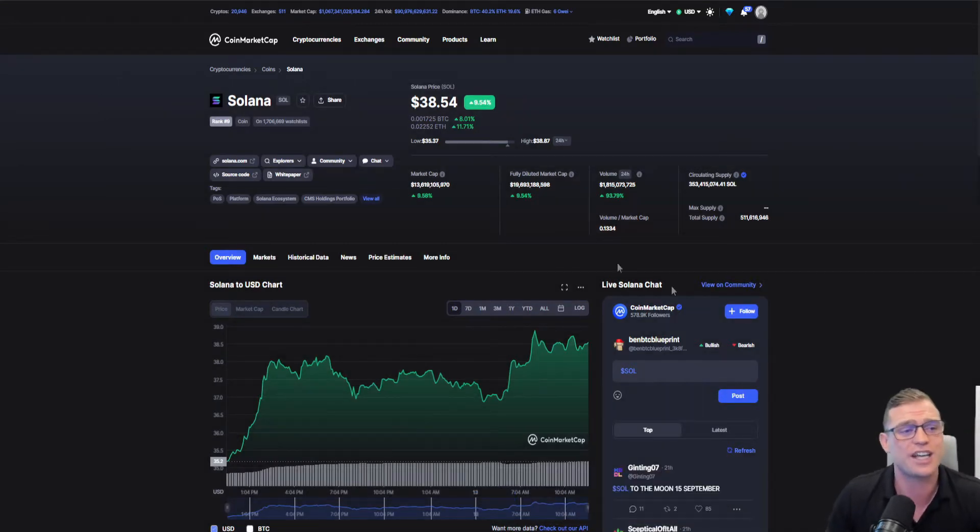Solana is absolutely going insane. We can see this massive increase in a 24-hour period of 9.54%, but there's something bigger at play here.